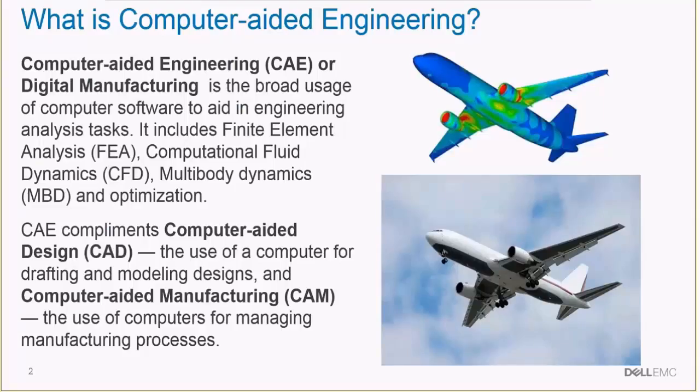Before we start, we should cover computer-aided engineering, which is a principal component of the software used within digital manufacturing. Computer-aided engineering is a little bit different than traditional computer-aided design. Digital design is just using computers to do design work, whereas digital engineering involves the fundamental physics of making products, how they interact with their environment and users. Typically it falls into finite element analysis and computational fluid dynamics.